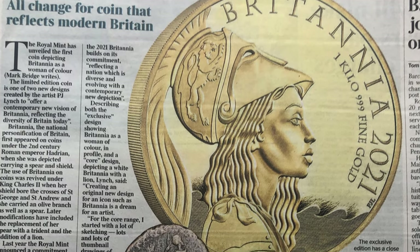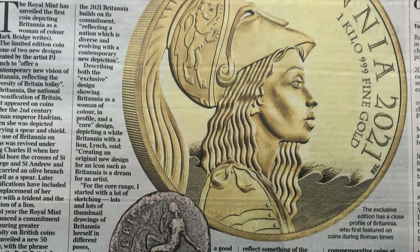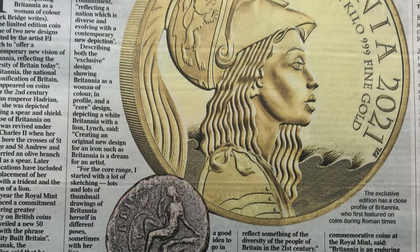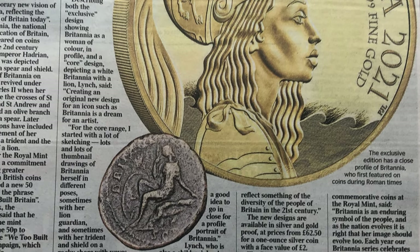This week the Royal Mint brought out the first ever Britannia coin featuring a woman of colour. Here it is. What do you think? Is it going to be a rip-roaring success?